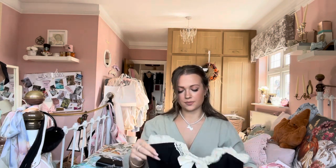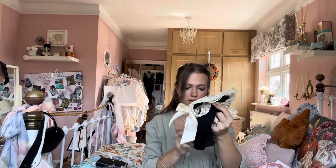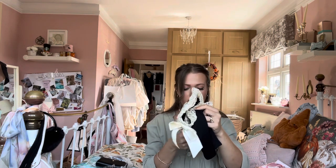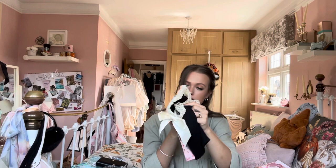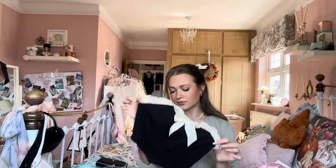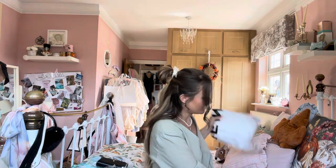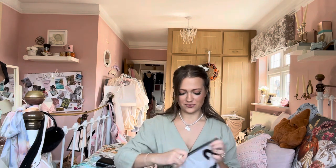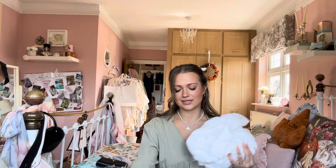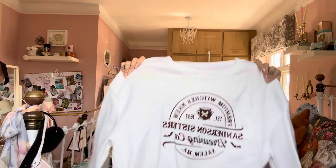Then I've got this lovely corset top which looks so nice on. I absolutely love it — it's black with boning, lace, and a bow. This is part of the Shein Mod Vibrant Retro Fun range. Again it's an extra small, stretchy, and super comfortable by the feel of it.